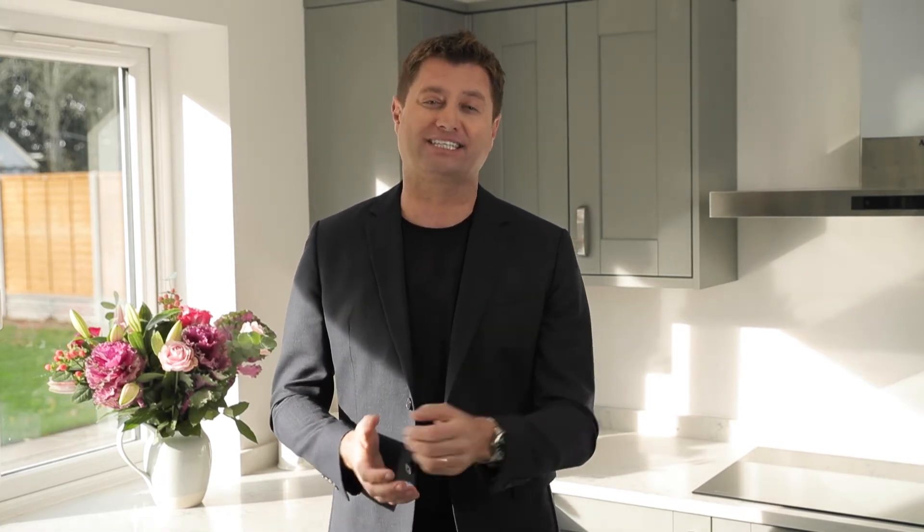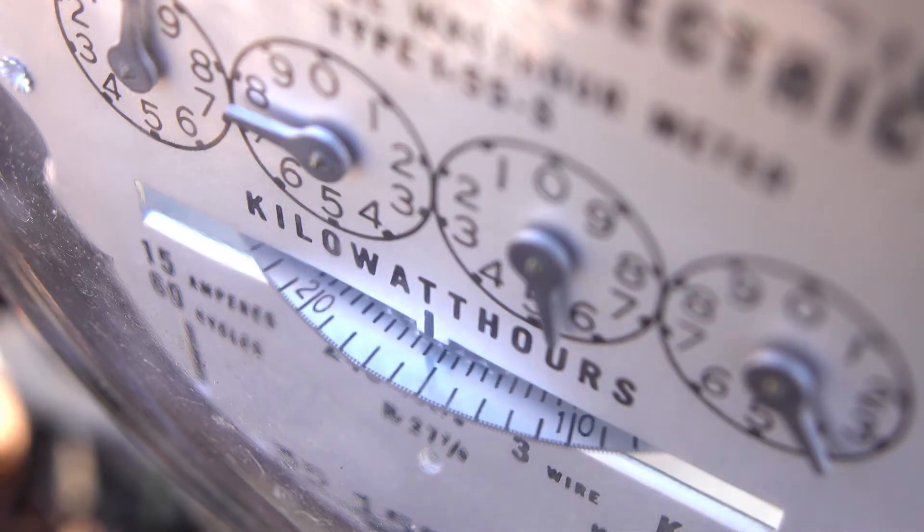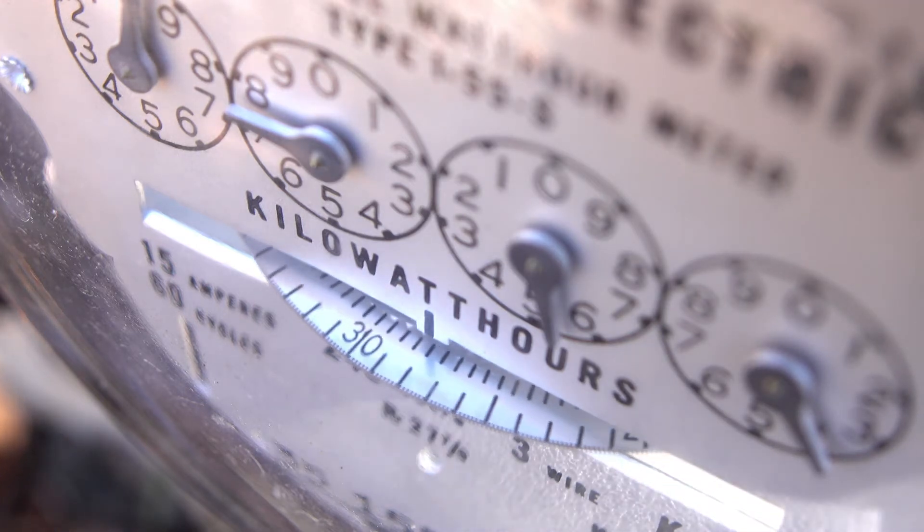So what makes air source heat pumps so good? Well it's all about energy efficiency. For every one kilowatt of electricity it uses, it can create over three kilowatts of heat energy, making it three hundred percent efficient. This is called coefficient of performance, or COP for short. Compare this to oil and gas, which at best can only achieve a ninety percent efficiency, and you can see just how efficient air source heat pumps really are.